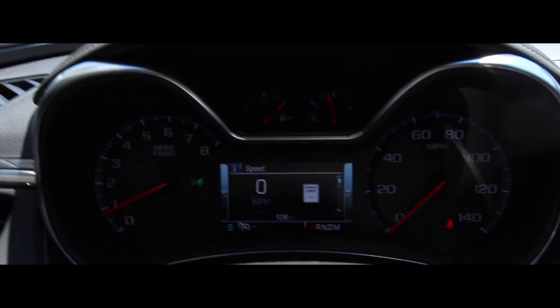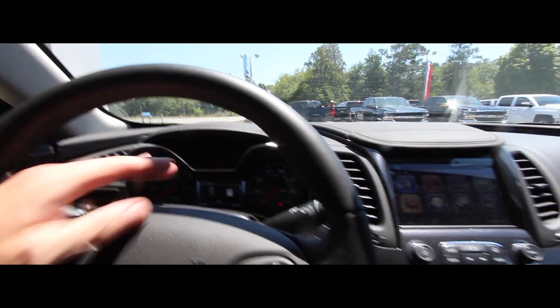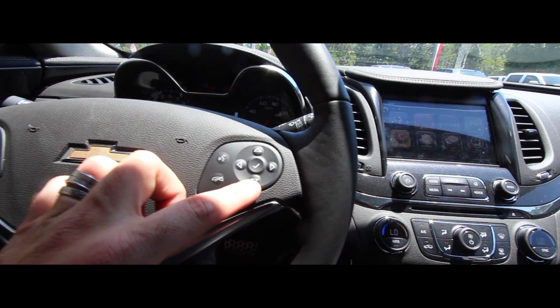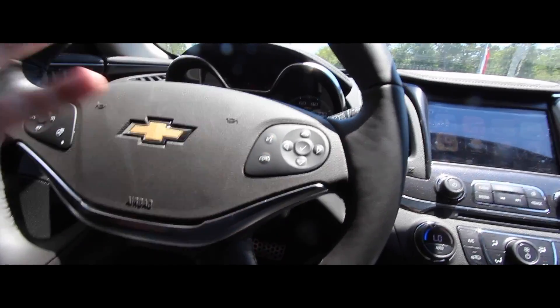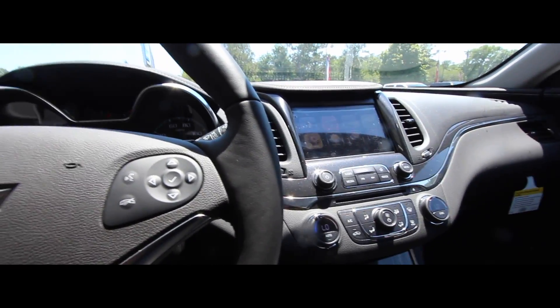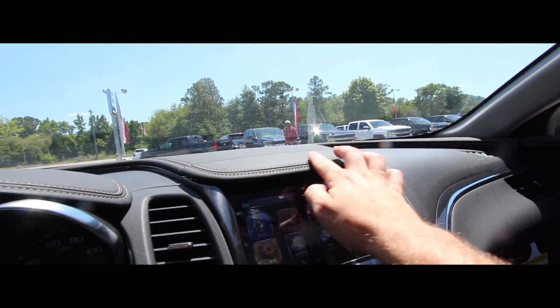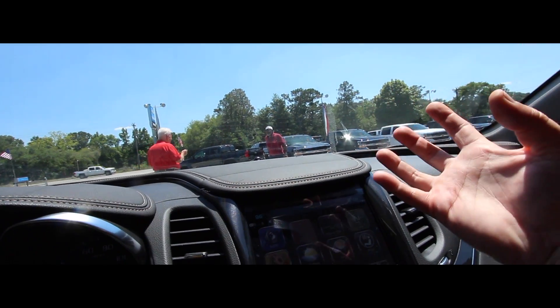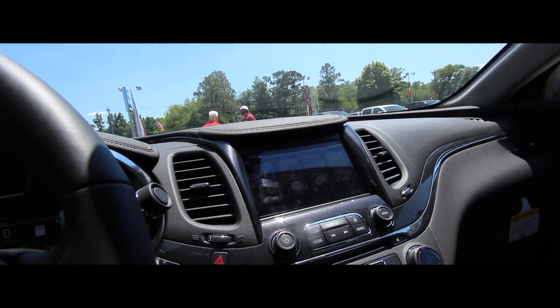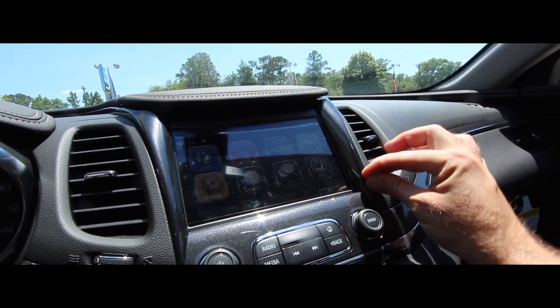There's an LCD screen in the middle, and to control it you use the buttons on the right side of the steering wheel. You have cruise control, a heated steering wheel button, voice command, and MyLink. Chevy has also added leather-wrapped dash with stitching, which adds a really nice luxury touch.